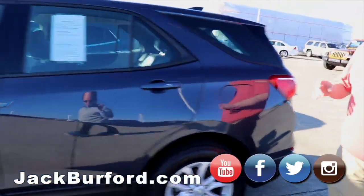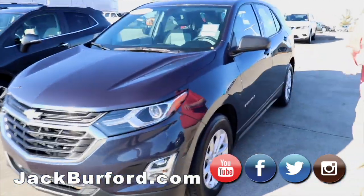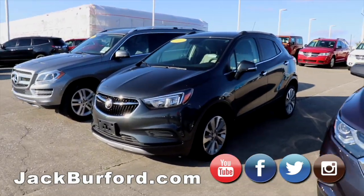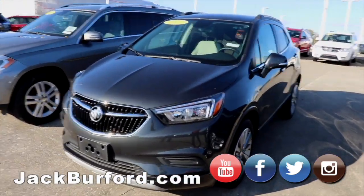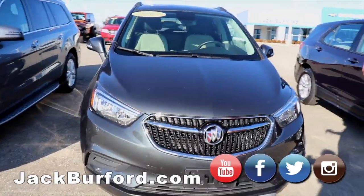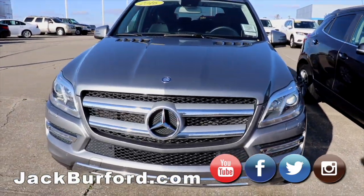Four-cylinder automatic, two-wheel drive, great vehicle, backup camera — great car, great gas mileage. A lot of people love these things. Another Encore, 2017 model, got the lighter color interior which is kind of different — I like it. It's a silver color.